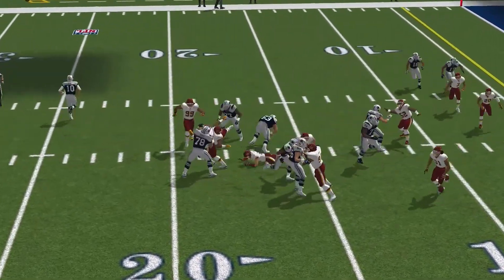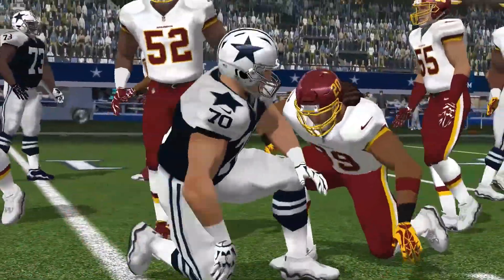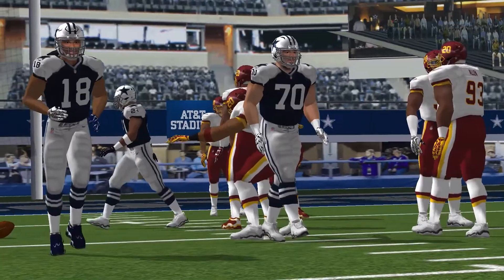Looking to run it here. Refuses to go down. Young is there on the stop at the 11. Elliott busted through for a few tough yards.